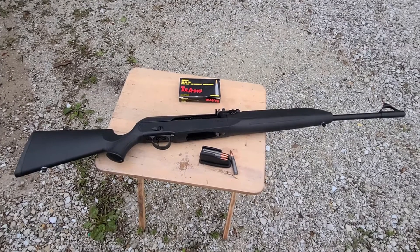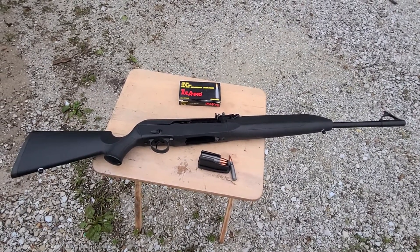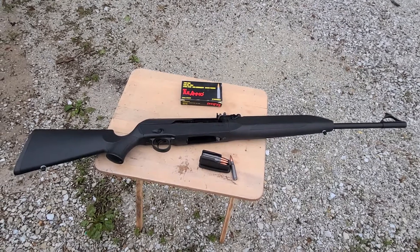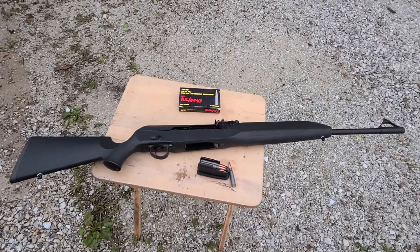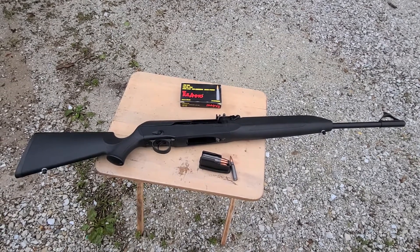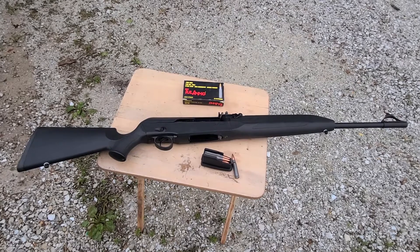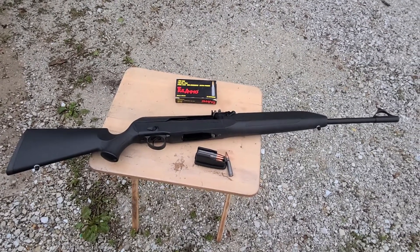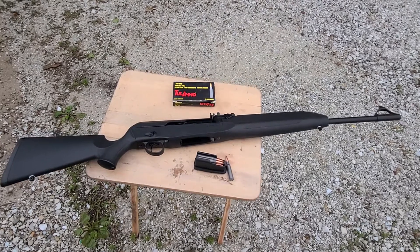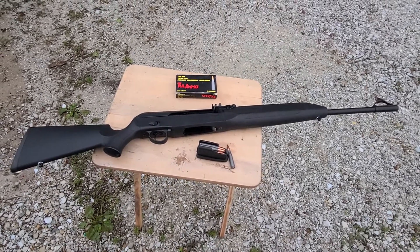This is probably one of the more rare guns that I own — this is a Saiga 100. This was meant to be a true hunting gun that competed with the Browning Automatic Rifle, the BAR, or the Remington 7800 or something like that. This was the semi-automatic rifle meant for hunting that came from the Kalashnikov manufacturers in Russia.